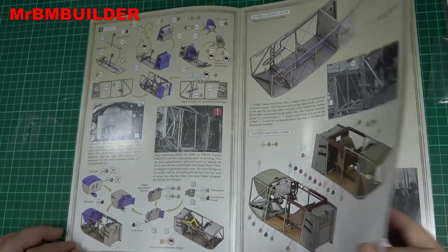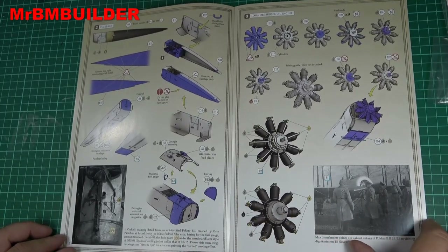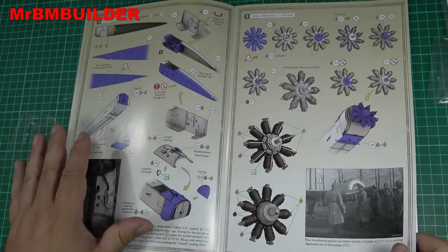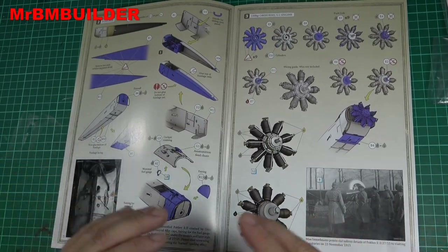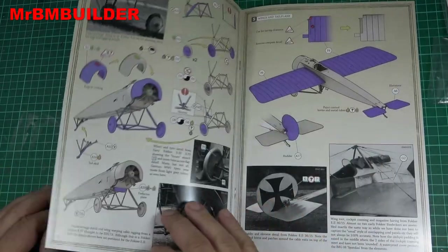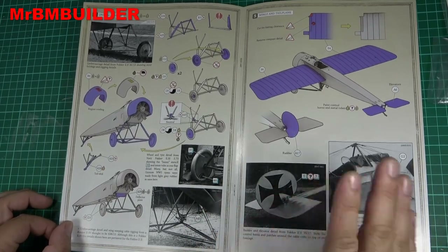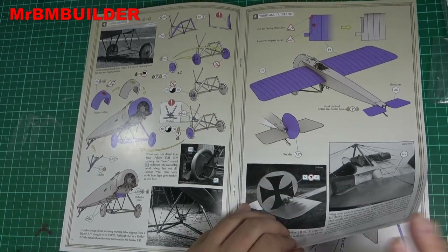I'm just going to flick through the instructions. One thing that scared me off these kits for a long time is people say if you prime and paint your parts first, they may not fit together — the fit is so precise that with a layer of primer and paint it may be too thick. That sort of scared me off for a long time, which is also why I picked a kit with a small part count so I don't have to worry about that too much.